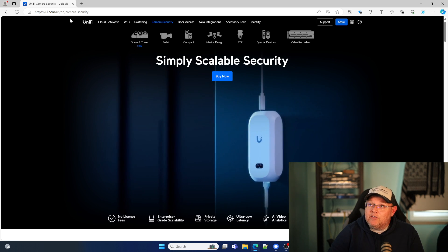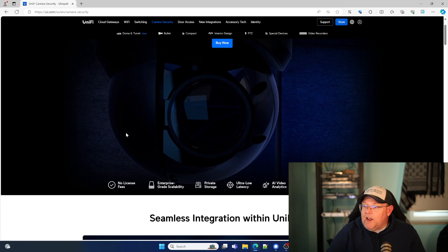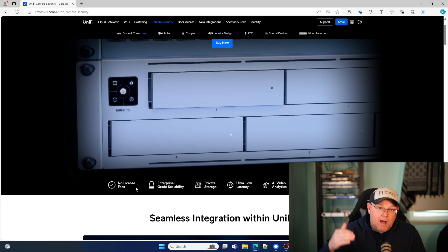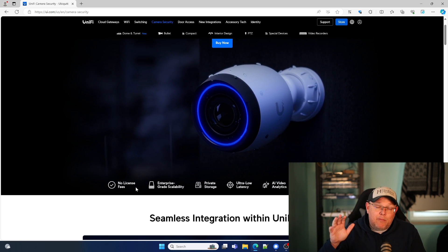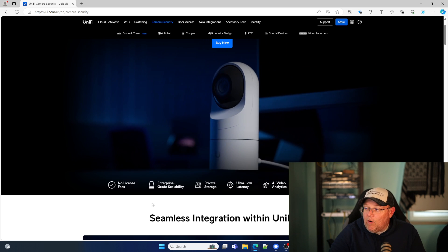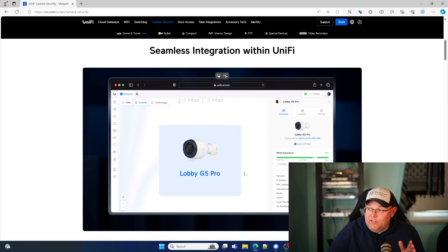I'm over at UI.com/US/EN/camera-security. It says 'Simply Scalable Security.' Down here it says 'No License Fee' — it's obviously built into the price of the camera. Enterprise-grade scalability. You can now combine NVRs. Private storage means we don't have to put our footage in the cloud — we can use this completely locally, we don't have to bind it to UI, and we don't need that cloud connection if we don't want it. Ultra low latency, AI video analytics, and centralized remote management. It does seamlessly integrate with UniFi.